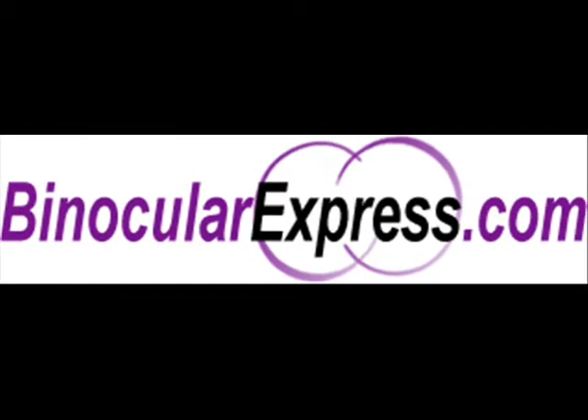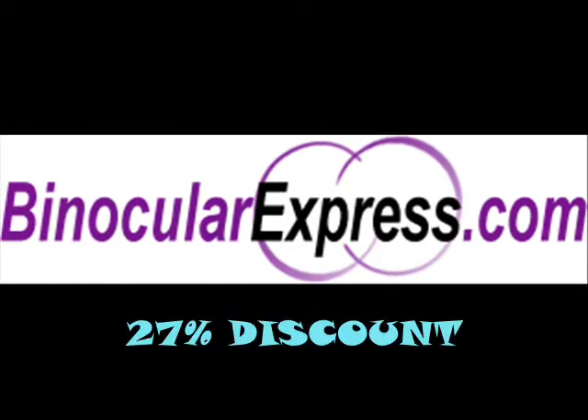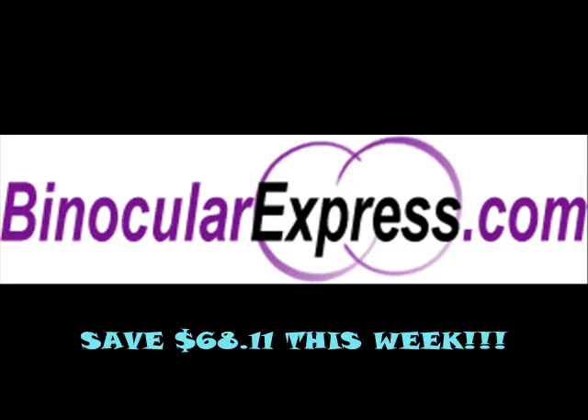For more information, visit binocularexpress.com and get a 27% discount on this product, or save $6 to $8.11 this week.